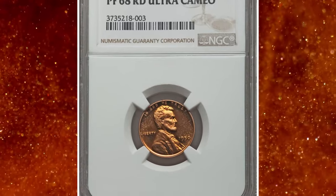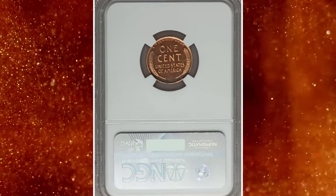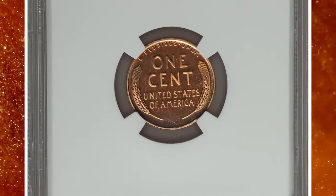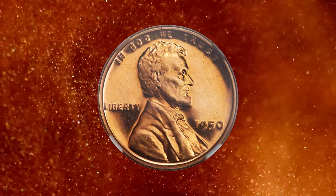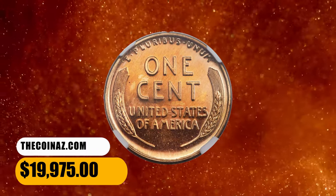Coins with the Ultra Cameo designation have exceptionally deep, sharp, and clear frosted devices that contrast dramatically against the highly reflective, clear fields. The pumpkin gold surfaces of this gem are practically perfect with deeply reflective mirrors and thickly frosted devices. It was sold for $19,975.